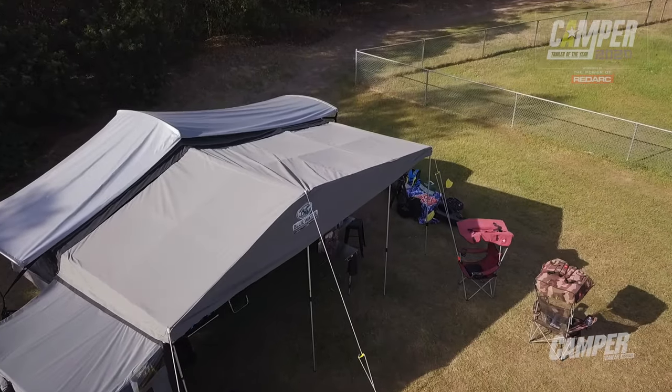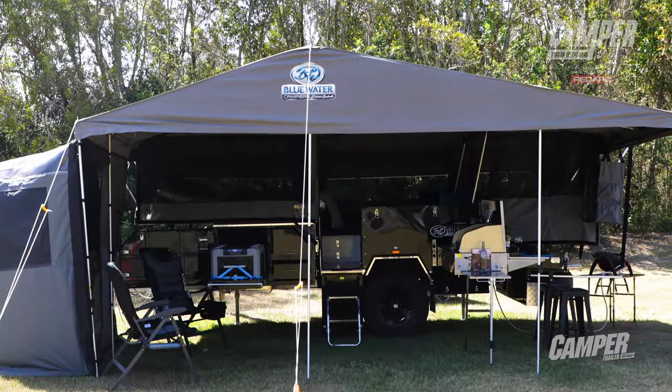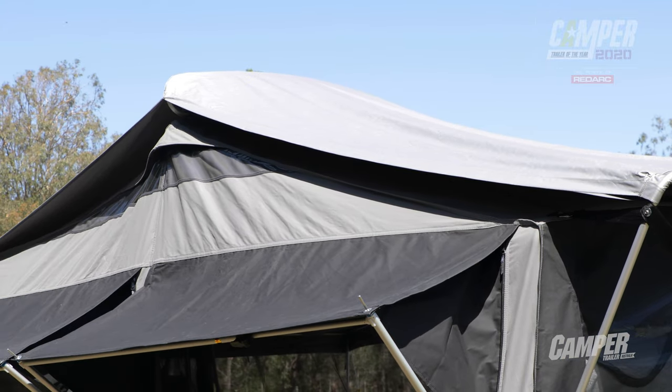They've changed the tent on top completely. Now you've got a forward fold and a rear slide, but what they've done is they've got away from square patches of canvas and they've created a dome tent over the top.